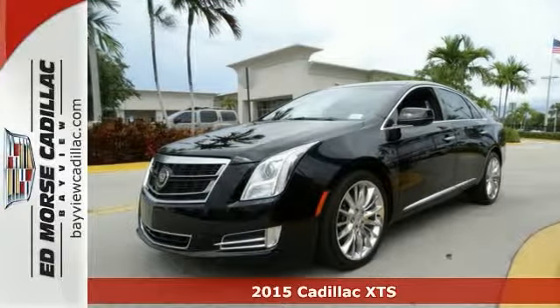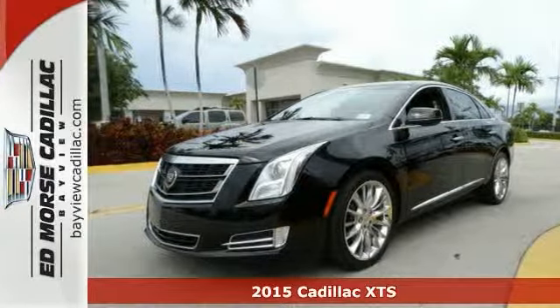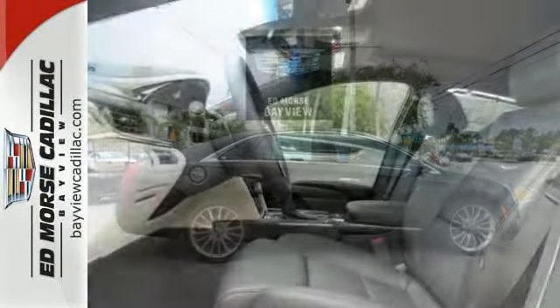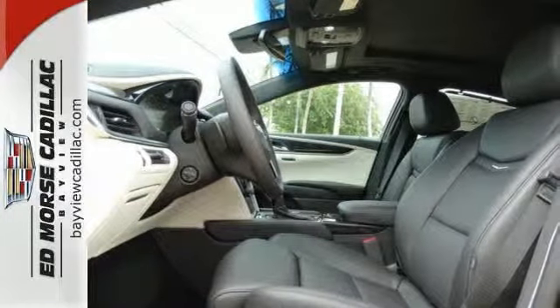It's a 2015 Cadillac XTS Platinum. The chiseled body, brilliant presence and captivating form will leave onlookers spellbound. And its beauty is far greater than skin deep.